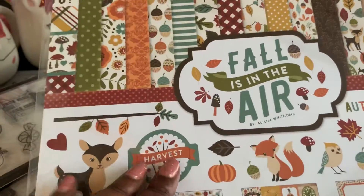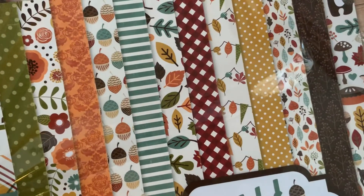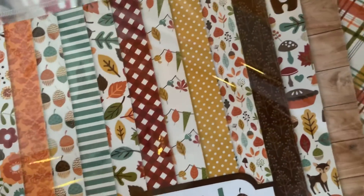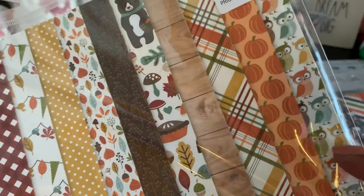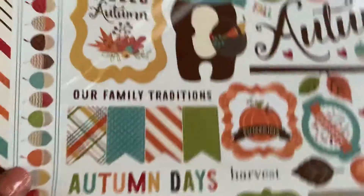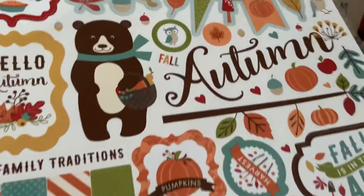And then the last one I'm going to show you — this one is a fall paper, also an Echo Park. Really cute sheets in here. There's even pumpkins in this one and some cute little owls. I didn't even look at the back of this one — oh, there are some cute stickers of course at the back there.